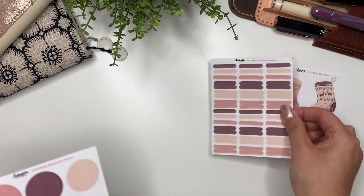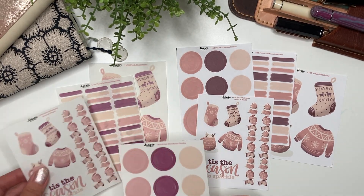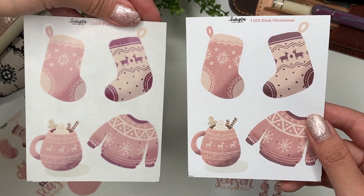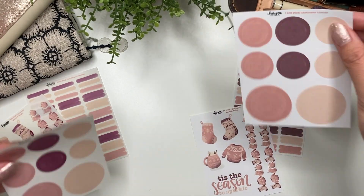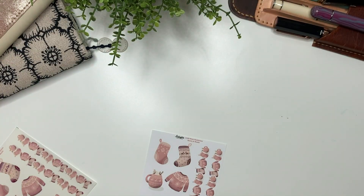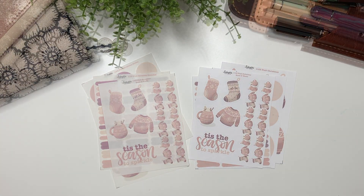The next collection is the pink Christmas collection, for those who like celebrating with pink decorations. It comes in white mat or clear mat, and you can either purchase the sheets individually or buy the full set of four. It comes with the deco — I love that mug with a little gingerbread — the circles, the paint swatches, and lastly the quote and washi, all available in white mat or clear mat.